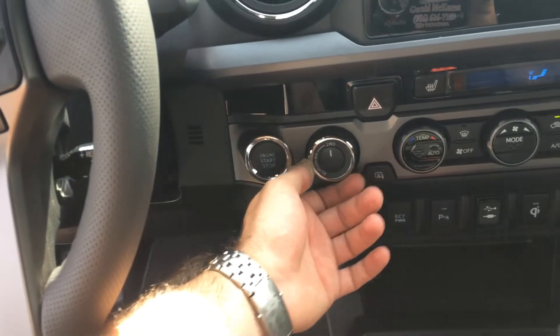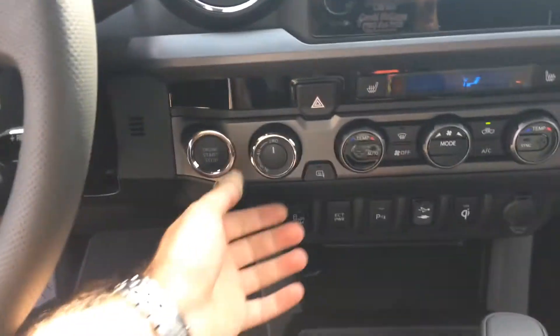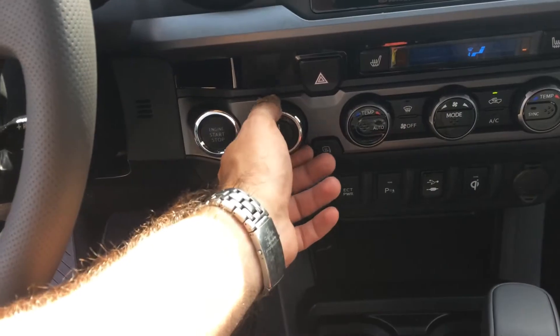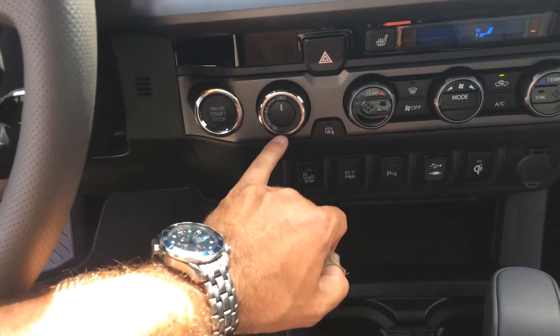As will the four-wheel drive control. On the 4Runner it's a shift knob over here — more of a hands-on kind of thing. On the Tacoma, it's electronic. You can do either on the fly up to 62 miles per hour for four high. Obviously, you'll want to be stopped and in neutral for four low.